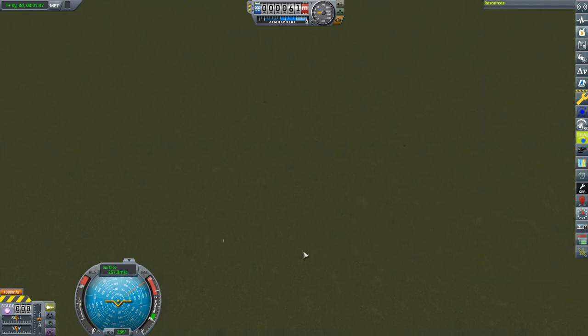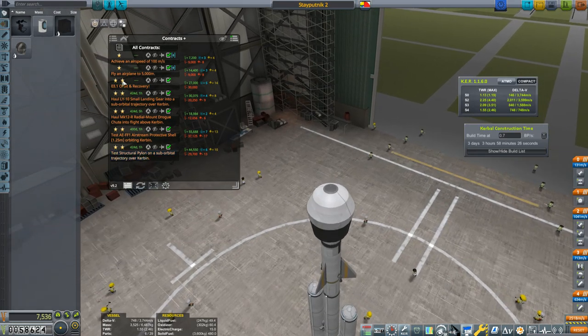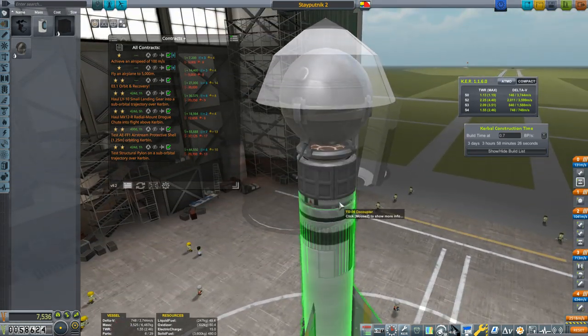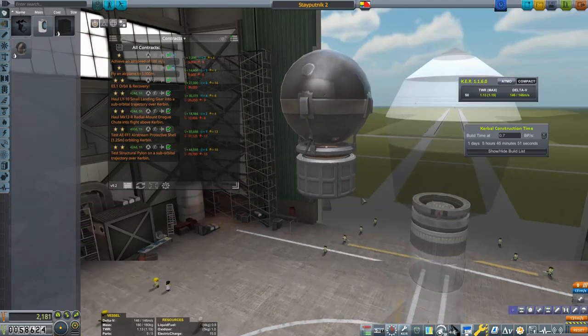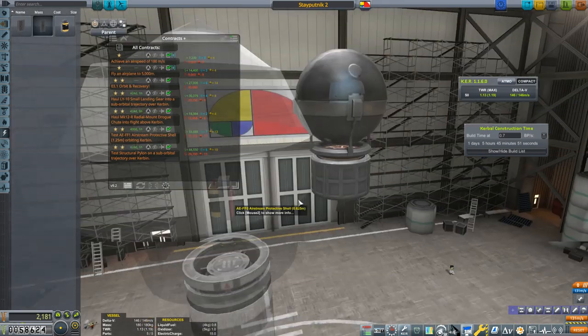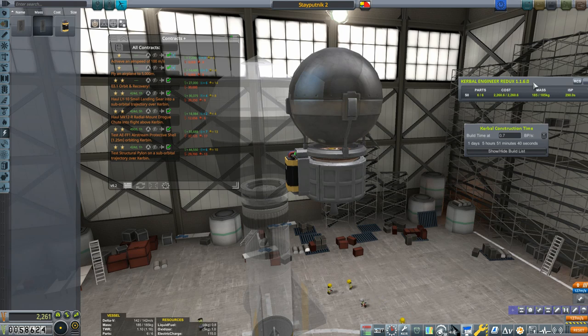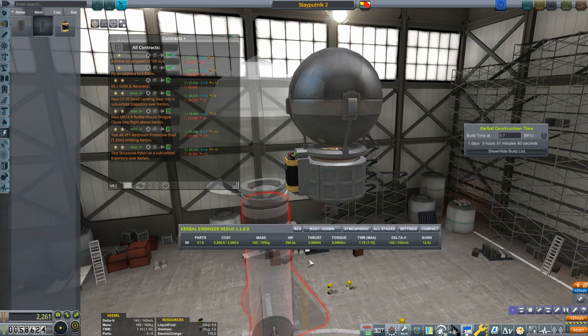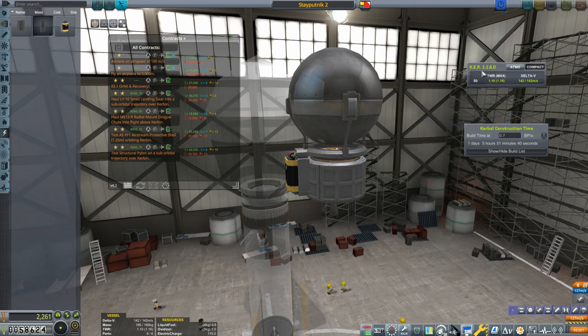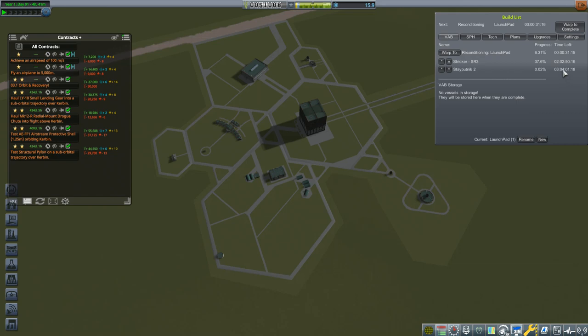That really could have been disastrous. It hadn't started its pitching maneuver yet — just going straight up then drifted to one side. I think I just talked too much; while I was explaining the script changes, the probe core — the only electrical source — just ran dry. So I'll add another battery here. I can spare the part count. This game will always find a new way for a mission to fail. That's going to take just under four days to build.